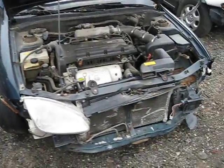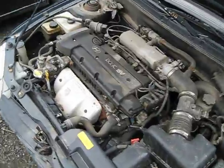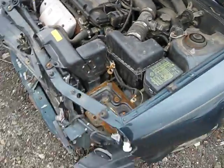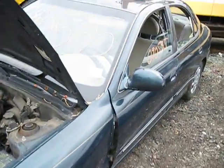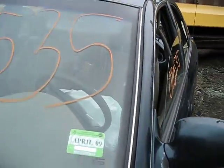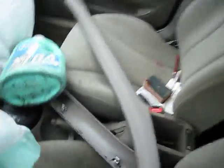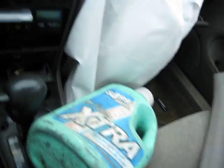Hello and welcome to Tom's Foreign Auto Parts video portion of our inventory. Here we have a 1999 Hyundai Elantra. This vehicle is a 2.0 liter automatic front wheel drive. Production date is March of 2000. The vehicle currently has 108,000 miles.